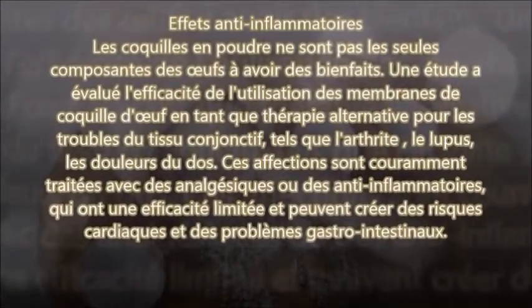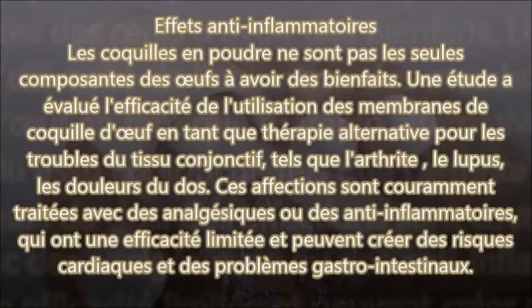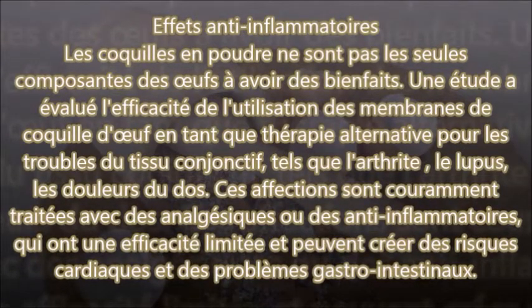Les coquilles en poudre ne sont pas les seuls composants des œufs à avoir des bienfaits. Une étude a évalué l'efficacité de l'utilisation des membranes de coquilles d'œufs en tant que thérapie alternative pour les troubles du tissu conjonctif tels que l'arthrite, le lupus et les douleurs du dos. Ces affections sont couramment traitées avec des analgésiques ou des anti-inflammatoires qui ont une efficacité limitée et peuvent créer des risques cardiaques et des problèmes gastro-intestinaux.